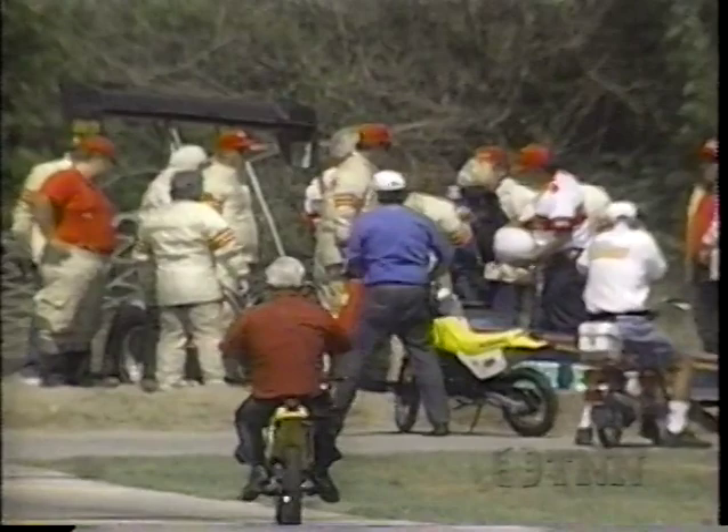You see Bailey being attended to by the EMTs — the emergency medical staff that travels with the NHRA safety safari. Blonde-headed Wayne Bailey's got a smile on his face. He did everything right. That is one of the more incredible sights you will ever see, and certainly one of the most feared happenings for any driver in any category: the throttle hanging open.